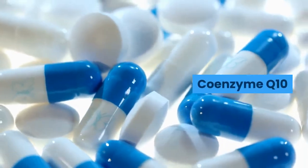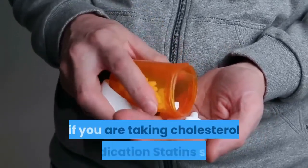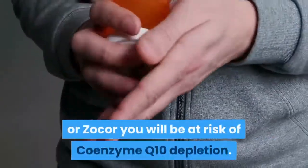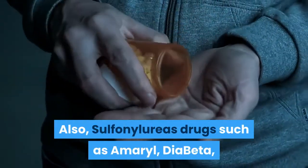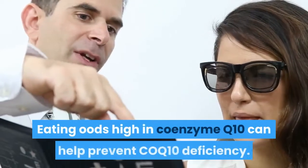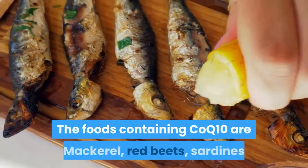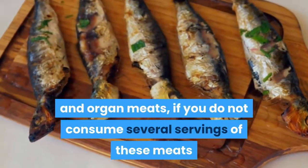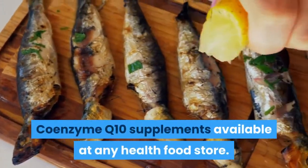Coenzyme Q10 is an enzyme vital to the Krebs cycle energy production cycle in the body. If you are taking cholesterol medications — statins such as Lipitor, Lescol, Mevacor, Pravachol, or Zocor — you will be at risk of CoQ10 depletion. Also, sulfonylurea drugs such as Amaryl, Diabeta, and Glucotrol for diabetics put you at risk. Foods high in CoQ10 include mackerel, red beets, sardines, and organ meats. If you don't consume these regularly, consider taking a CoQ10 supplement available at any health food store.